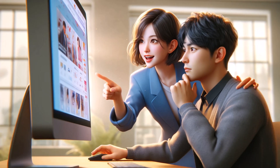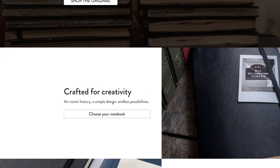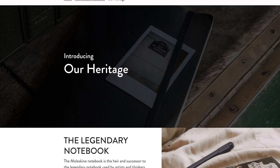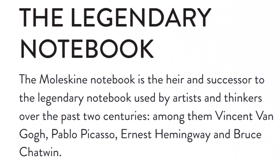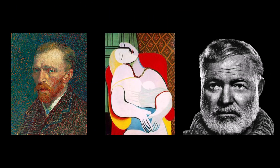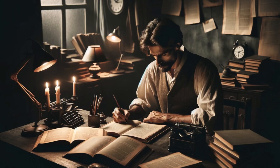Here's a good example. Moleskine sells paper notebooks at a premium price point. The construction of their notebooks is exquisite, but the top-level copy doesn't really focus on features. They sell heritage. If you use this notebook, you're following in the footsteps of giants like Van Gogh, Picasso, and Hemingway. That's good company for aspiring artists and writers who need notebooks.